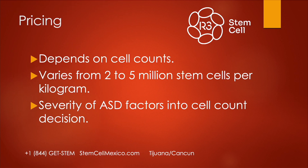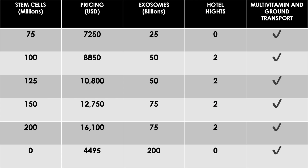Pricing depends on the cell counts and will vary. We typically look at 2 to 5 million stem cells per kilogram for autistic children, depending on weight and the severity of the ASD. If 75 million stem cells is the recommendation, that's $7,250 USD — includes 25 billion exosomes, a multivitamin, and ground transportation. 100 million stem cells is $8,850 USD, with 50 billion exosomes and two hotel nights. 125 million stem cells is $10,800 USD with 50 billion exosomes. Everyone gets a multivitamin and ground transportation. Note: these prices are subject to change.